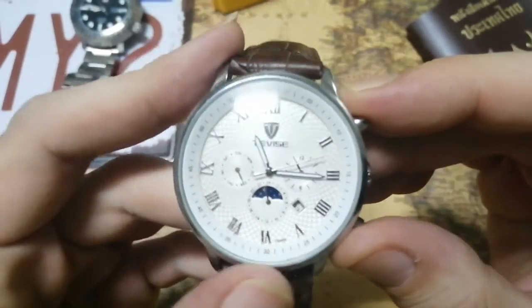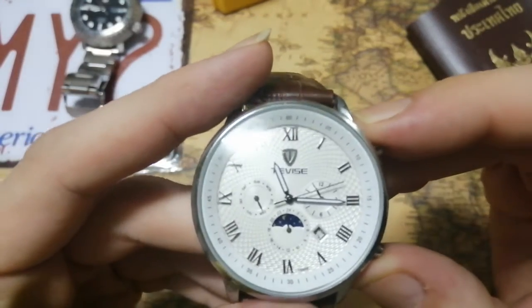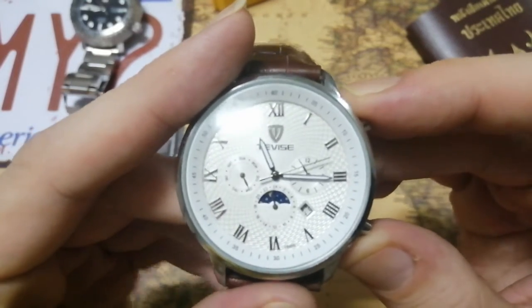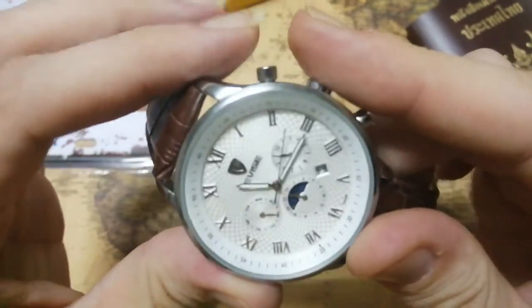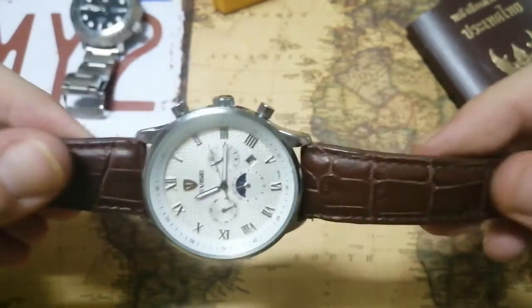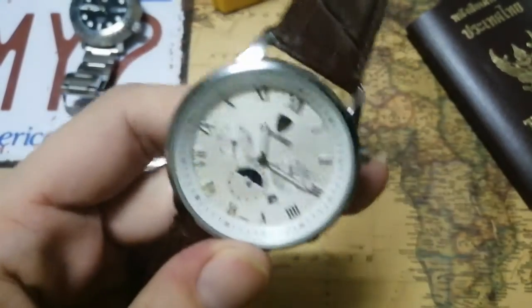I paid around 16 or 17 US dollars for this one — it was on discount of course. For that money I'm pretty happy with it. It's kind of thick, but let's look at the dimensions first.